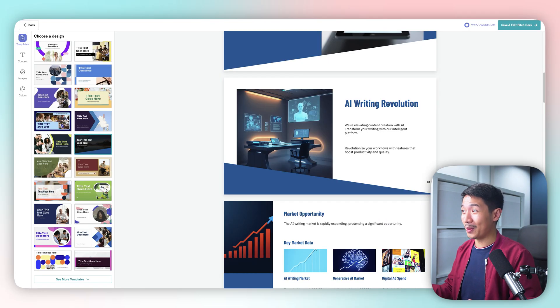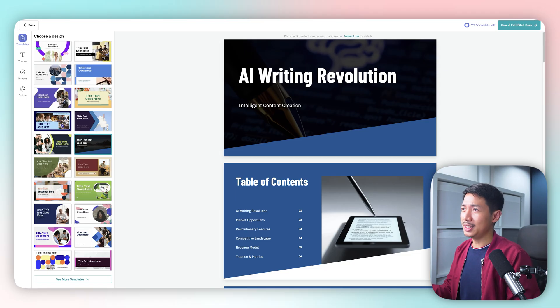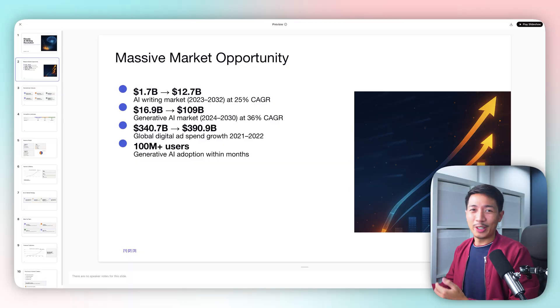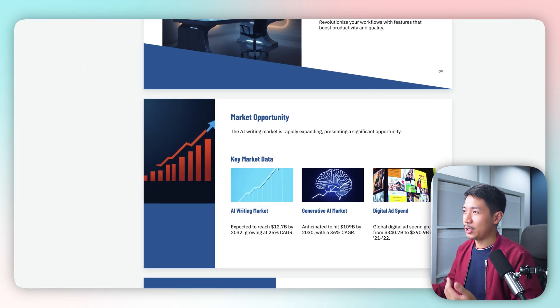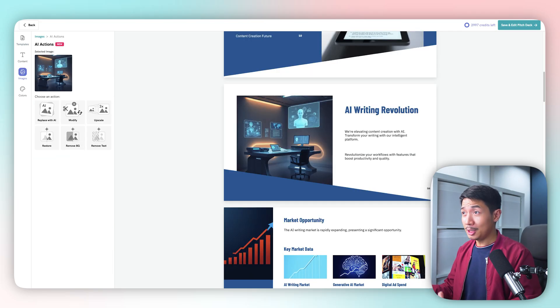There you go — let's take a look. This was the original slide, and this is the new slide: 'AI Writing Revolution.' Some words were changed but a lot is similar. Here we have a massive market opportunity slide, and here's how that looks on PictoChart. It already has some McKinsey thinking — it converted boring numbers and text into something more visually digestible, showing AI writing market, generative AI market, and global digital ad spend growth with a fresh visual flavor. You can also see AI-generated images throughout.